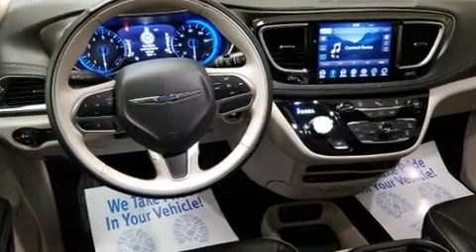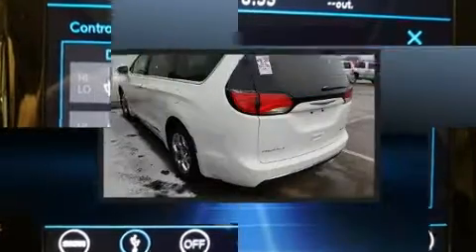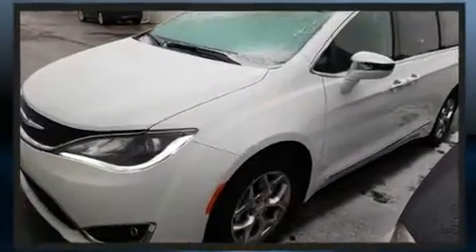Chrysler also prioritized safety and security by including dual front impact airbags, head curtain airbags, traction control, a panic alarm, an emergency communication system, and four-wheel disc brakes with ABS.